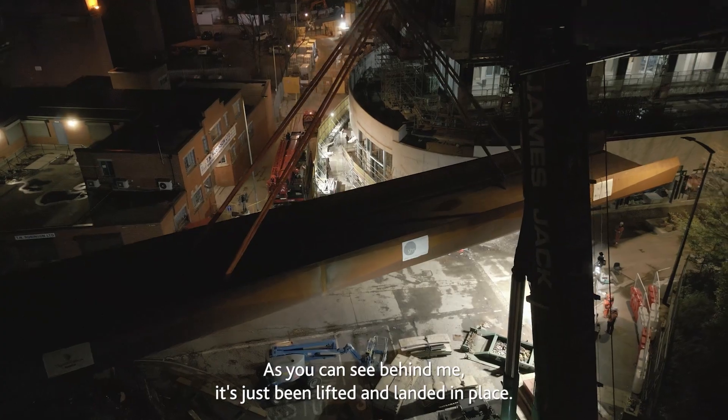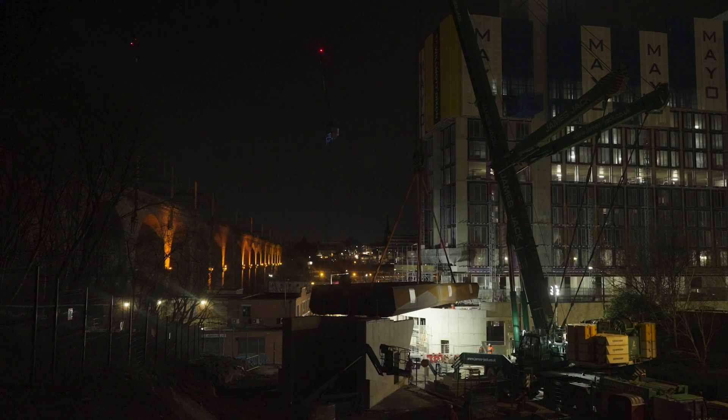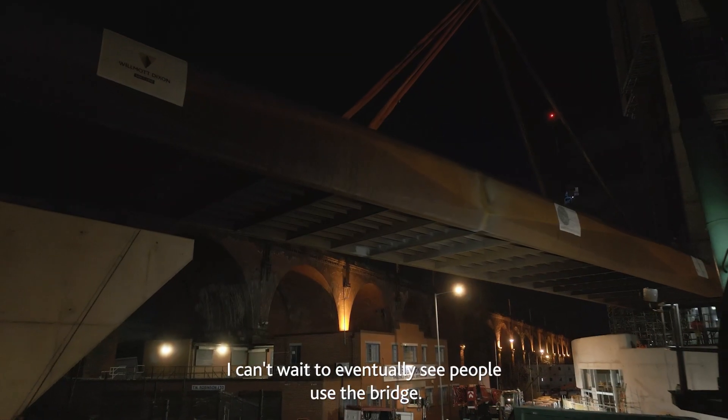As you can see behind me, it's just been lifted and landed in place. The interchange is going to be a huge asset to the people of Stockport. I can't wait to eventually see people use the bridge.